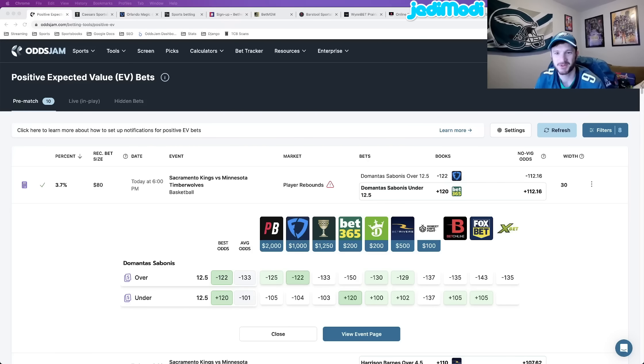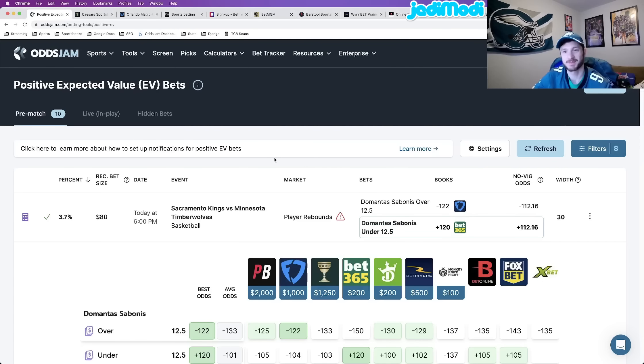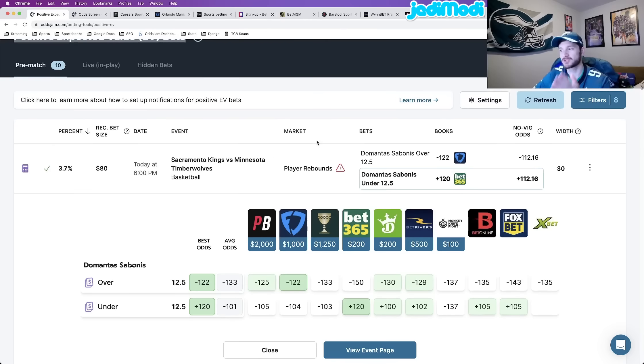Good morning, everybody. How we doing? Matt Modai here with Odds Jam, here to give you some of my favorite NBA player props for today. We're going to be locking in some sharp, mathematically profitable NBA player props, using the Odds Jam positive expected value page to find these player props. I'll talk about how I go about finding these plays, what makes them profitable, all that good stuff.